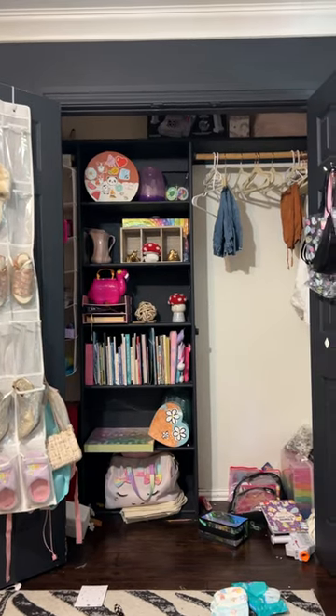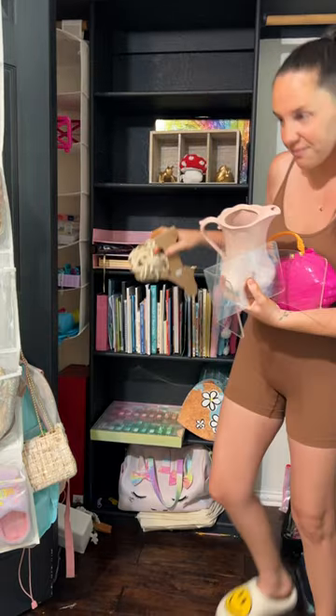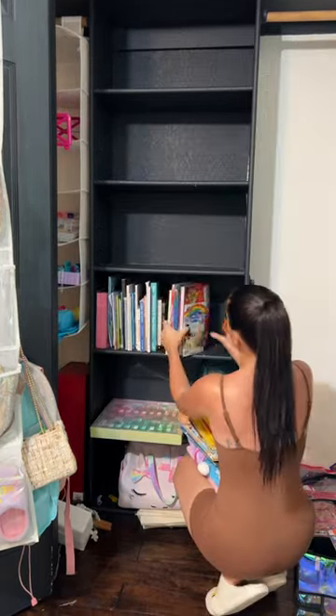Organizing and redoing my daughter's bathroom inspired me to want to organize and redo a lot of the spaces in my house that are in desperate need of it, and I'm starting with my oldest daughter's closet.